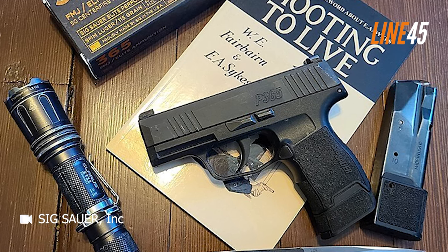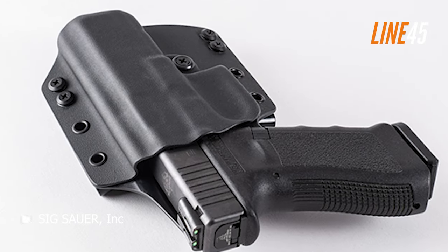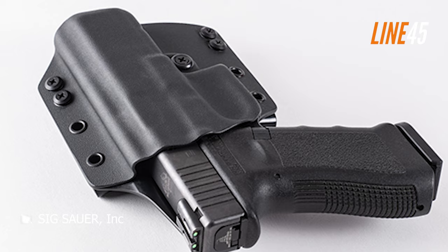That's it for now. If you want to see more gun videos like this, just click the subscribe button and notification bell. Take care and stay safe.